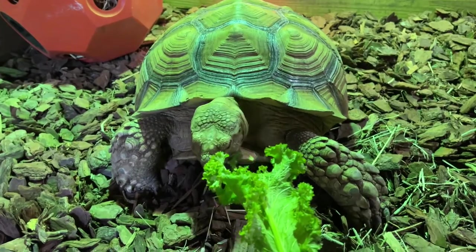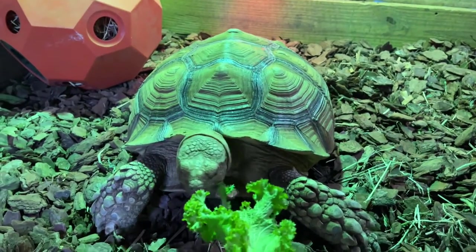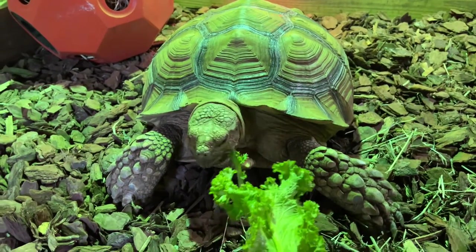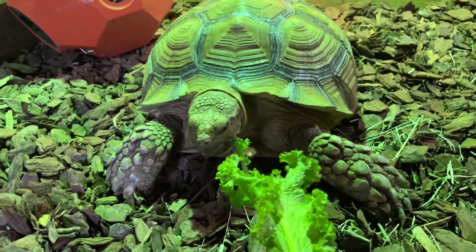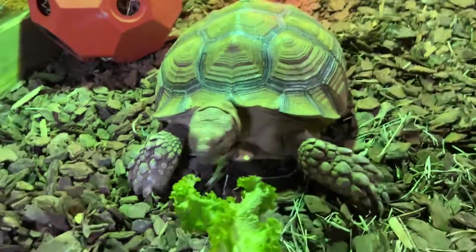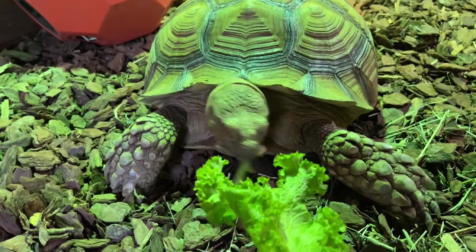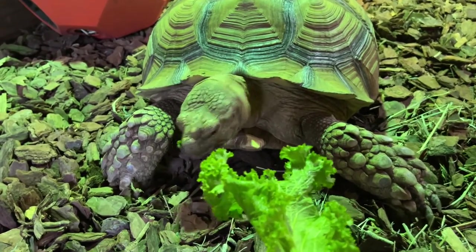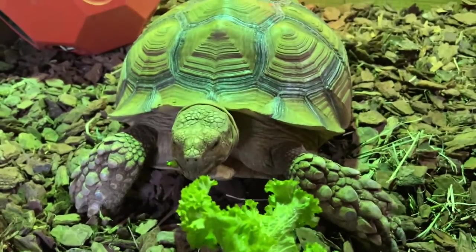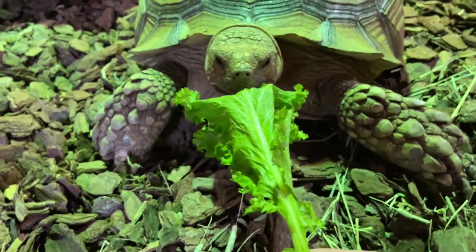She came in and unfortunately she was a little on the skinny side. If you've ever seen a skinny turtle, their shell kind of collapses in a little bit — it's called pyramiding. She was underweight, but now she's pushing about 60 pounds. She's probably estimated between 20 and 25 years old. If you come into Animal City and come downstairs and go all the way to the left, right before you get to the back doors, she has an enclosure there and you can just peek right in and see her.